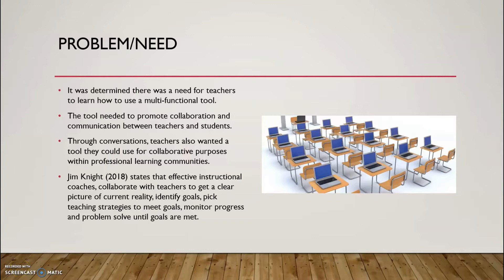I created this project because after examining the context of McClure Middle School, it was determined that there was a need for teachers to learn how to use a multifunctional Web 2.0 tool that promotes collaboration and communication amongst teachers and students. It was determined through conversations with teachers that there was a need for a technology tool that could be used in teacher collaboration sessions and also a tool that teachers can use in their classroom to provide meaningful feedback to students and to give them a chance to actively engage with their peers.